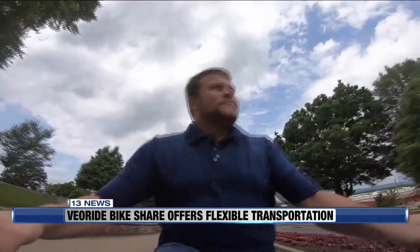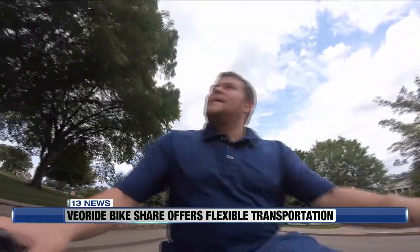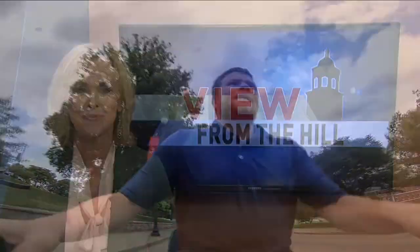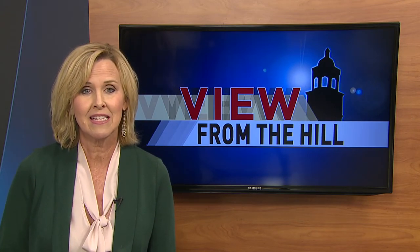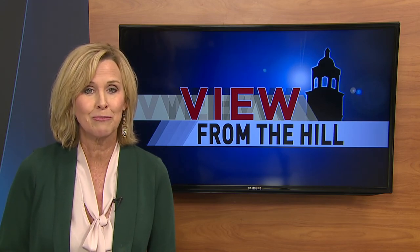Until then, the regular VeoRide bikes are getting students around just fine. It's just been very convenient being able to lock the bike up wherever I want. Parking and transportation has given VeoRide permission to utilize bike racks across campus. Hanna says the bike's geo-fence area will eventually expand to downtown Bowling Green.